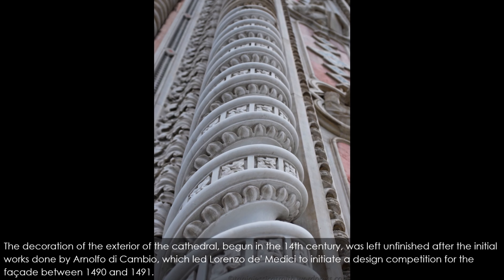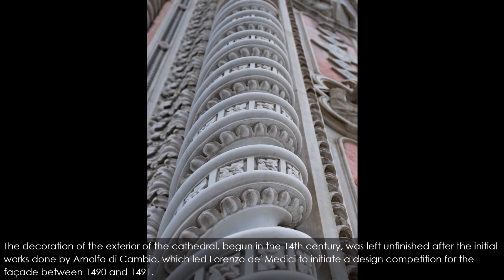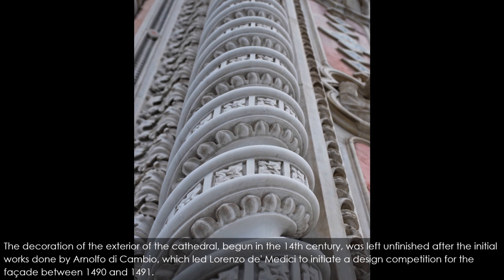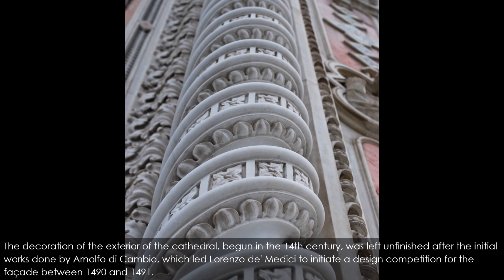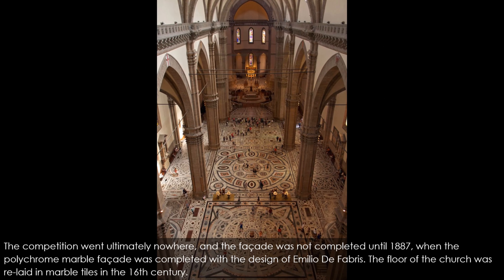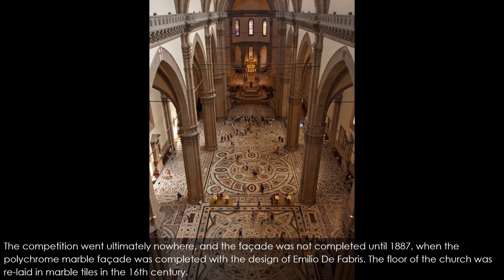The decoration of the exterior, begun in the 14th century, was left unfinished after the initial works done by Arnolfo di Cambio, which led Lorenzo de' Medici to initiate a design competition for the facade between 1490 and 1491. The competition went ultimately nowhere, and the facade was not completed until 1887, when the polychrome marble facade was completed with the design of Emilio de Fabris. The floor of the church was relaid in marble tiles in the 16th century.